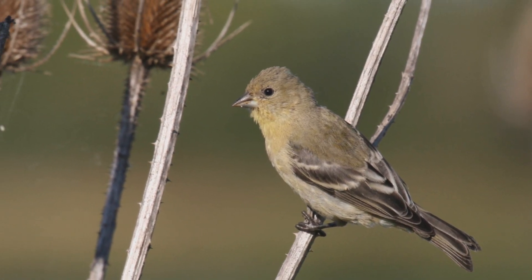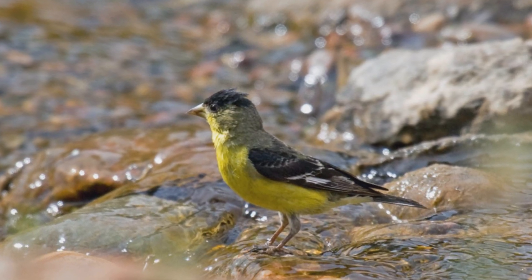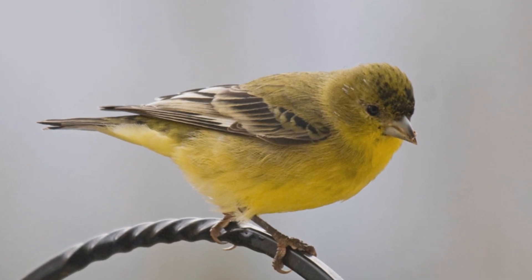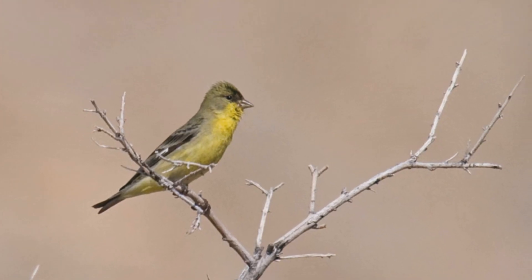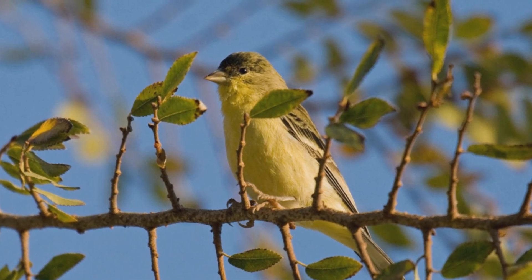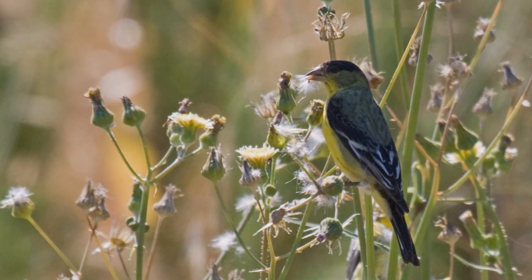They are found in oak woodlands, weedy fields, chaparral, and desert habitats, especially near water, but also in residential areas. These birds are found in flocks through most of the year, pairing up in spring. Find them near sources of water. They often feed on flower seeds and even dandelion seeds right on the ground.